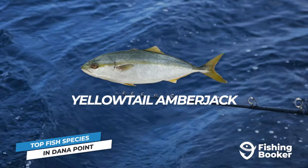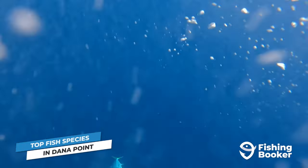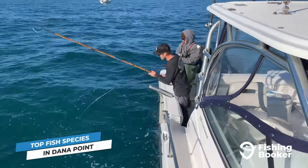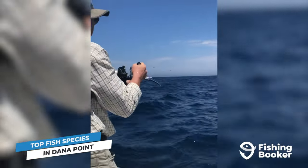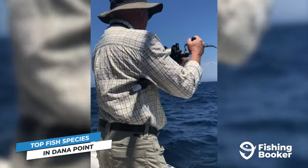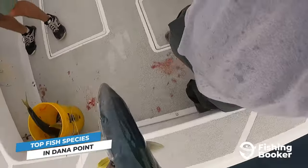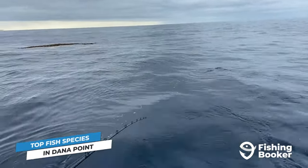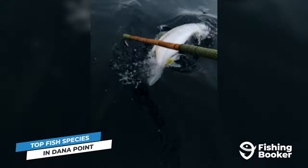Topping the list are yellowtail amberjack. Southern California anglers love to target these fish for a number of reasons. First of all, they taste great — throw some fillets in the pan or enjoy a sashimi. You'll have to put some work in to get your meal on the table though. Yellowtails are predatory fish that give explosive strikes and they don't gas out easily. Battle it out with one of these fish using live bait or artificial lures anytime between April and mid-October for a guaranteed good time.